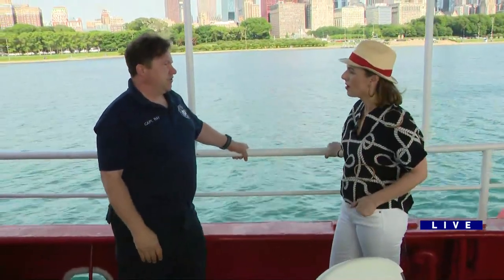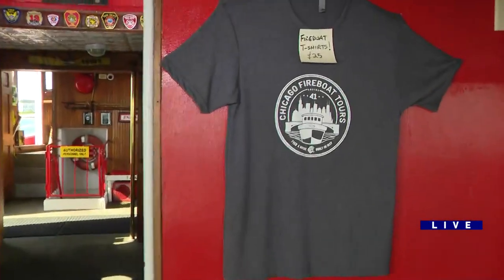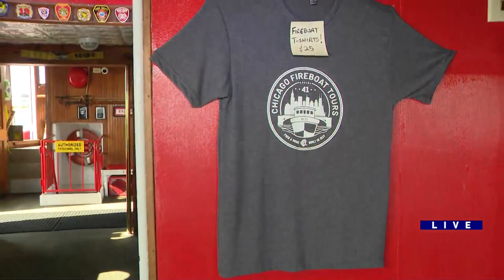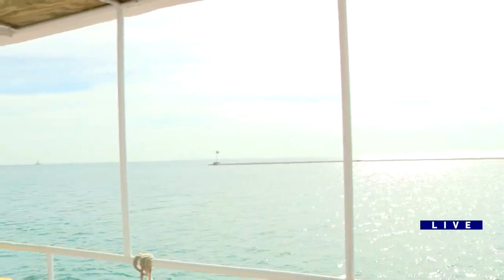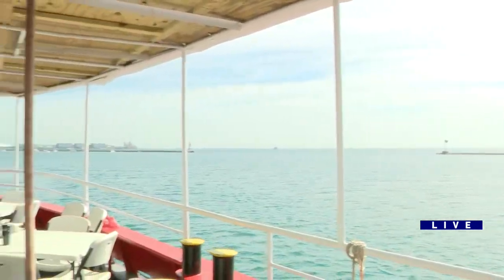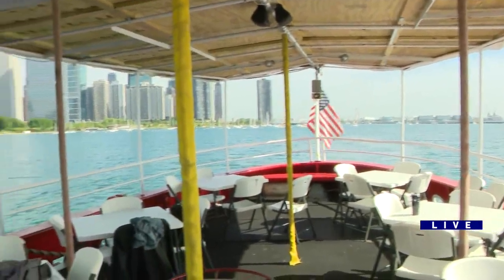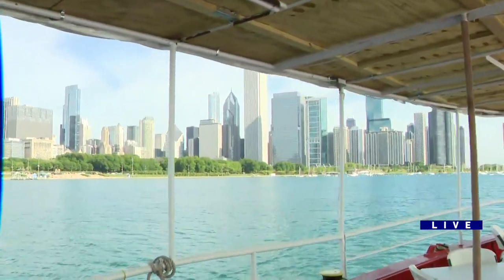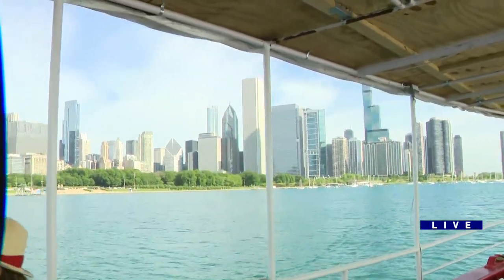What kind of tours do you offer? We do historical tours. We leave from our dock, go on the lake, and go down the Chicago locks and then down the river, and we talk all about what's happened in Chicago and the history, because this is a historical boat. We do talk about the architecture because it's the city of Chicago — it's absolutely gorgeous. It's changed since 1936.